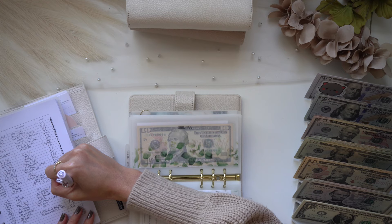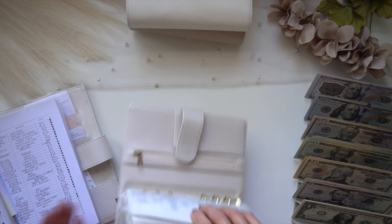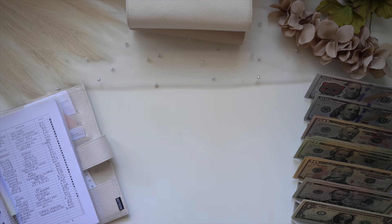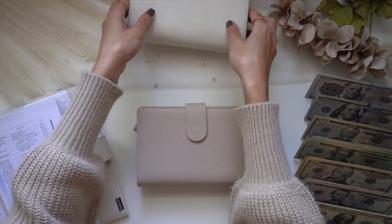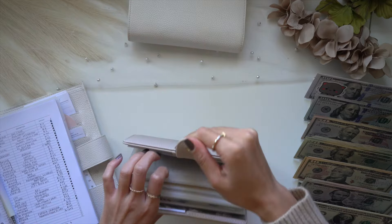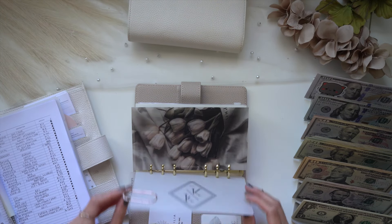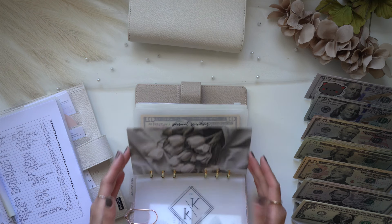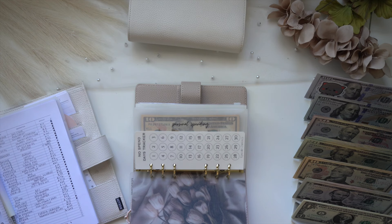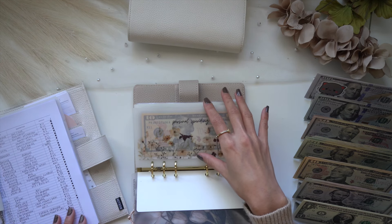There's that, and the only ones left to unstuff are in my personal binder. I really like unstuffing videos because I feel like it makes the cash stuffing system more realistic — you see what people budget, what people stuff, and what people unstuff.